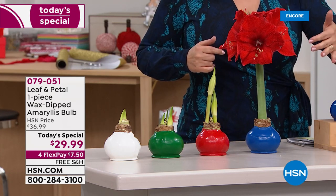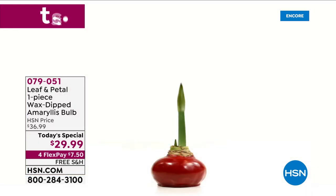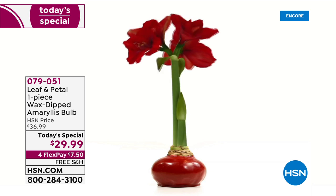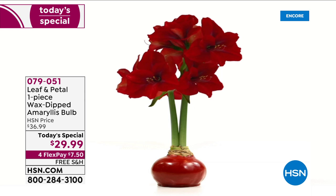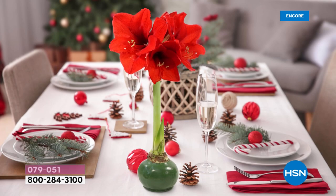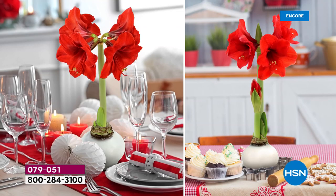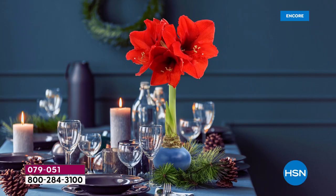You don't have to water it, you don't need a green thumb, you don't need to be a gardener. You put it on a table, a mantelpiece, or your desk — it is the perfect gift to send anybody from friends to work acquaintances. You watch this thing come to life. It is a wax-dipped amaryllis bulb, no maintenance necessary, more colors than ever before.